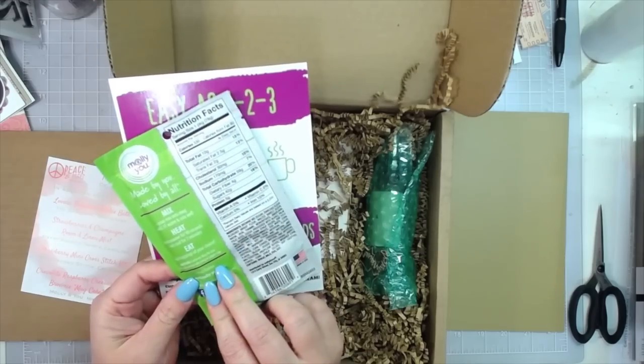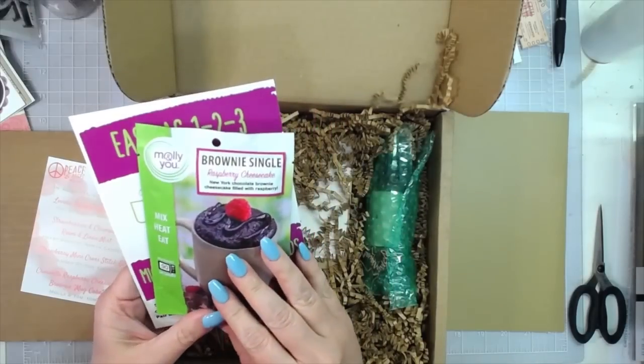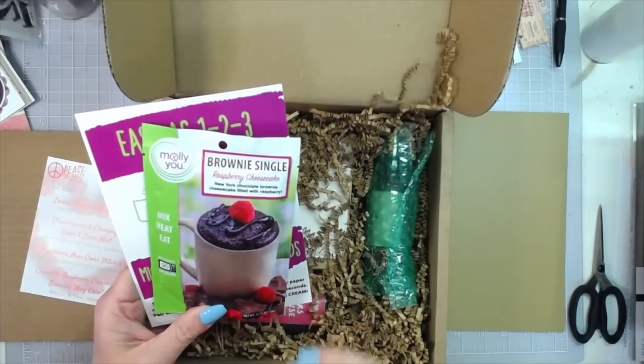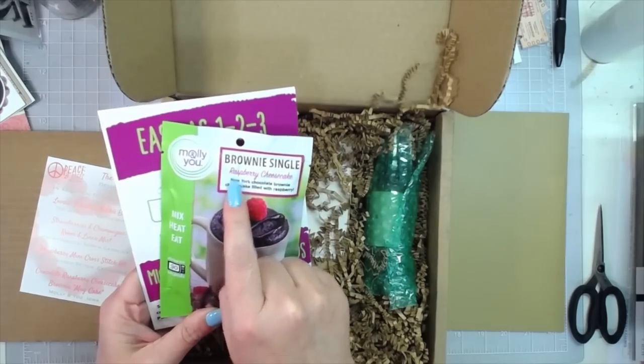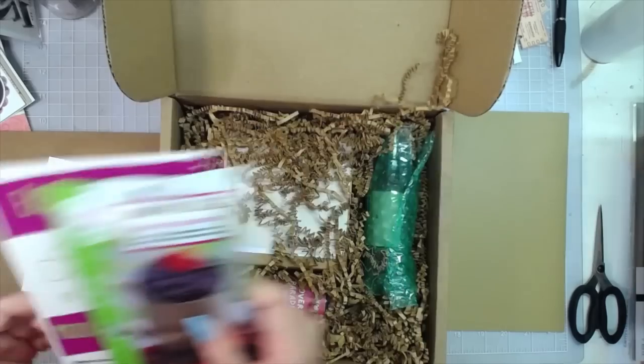I'll have to let my kiddos try this out because I'm staying away from sugar right now, and I'm not that big of a raspberry fan, so I'll let them try it. I bet it is delicious though.